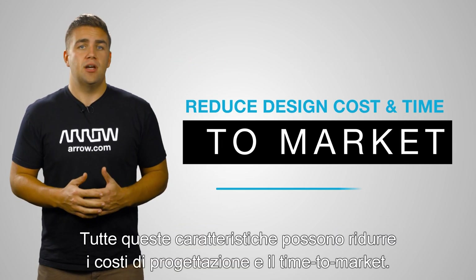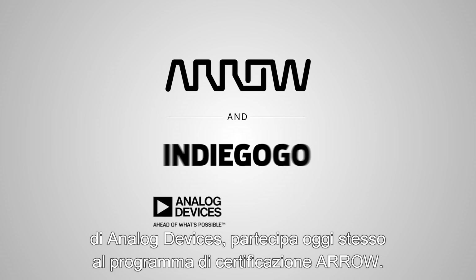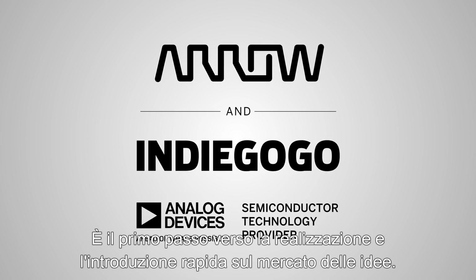All of these features can reduce design costs and time to market. To learn more about the products and tools available from Analog Devices, join the Aero Certification Program today. It's your first step to bringing your idea to life and to market fast.